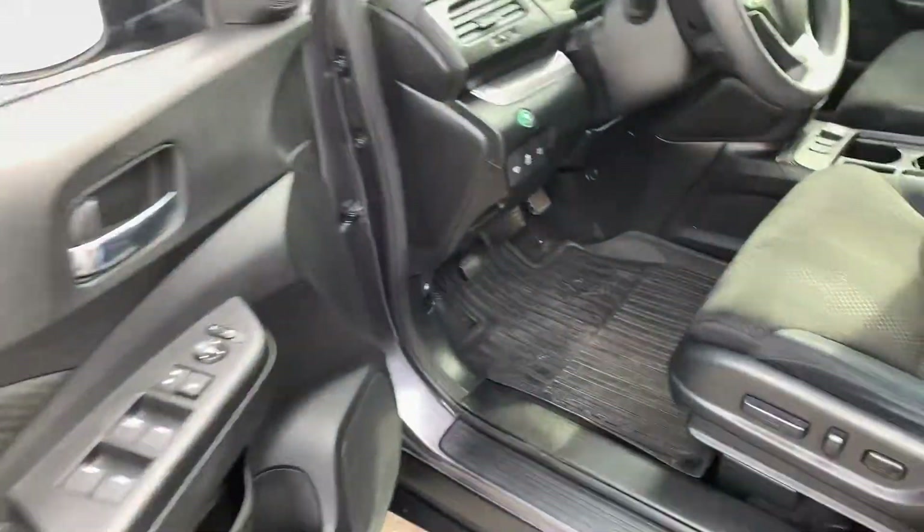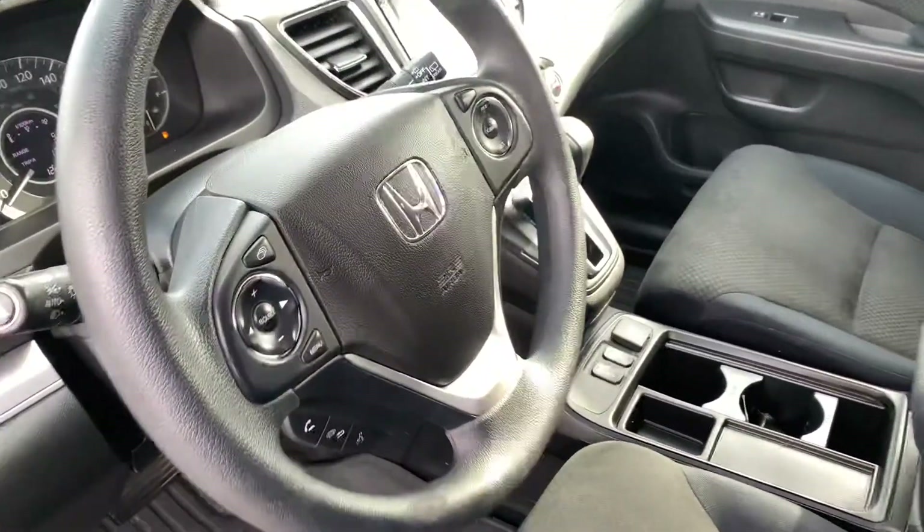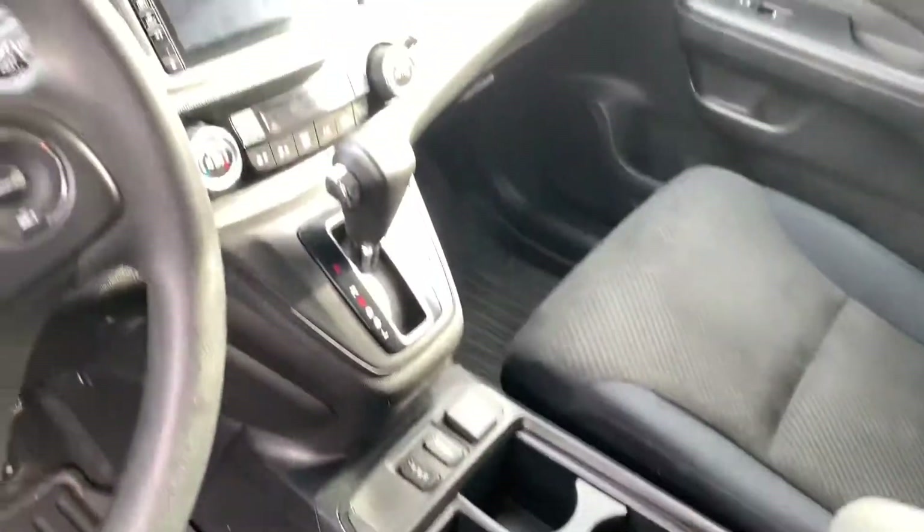On the inside you're going to get your standard features like power windows, power locks, and power seats. These ones are going to be heated cloth seats — absolutely very comfortable to sit in. You're also going to get Bluetooth and cruise control in this one.